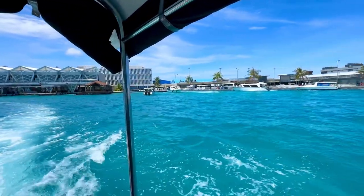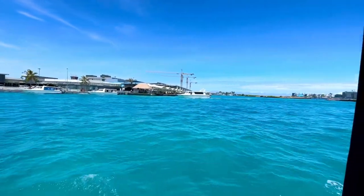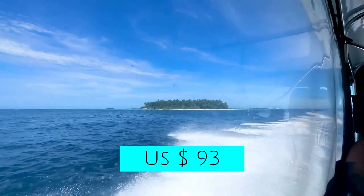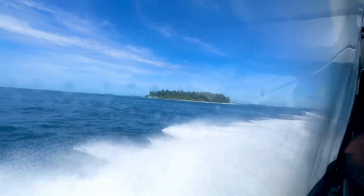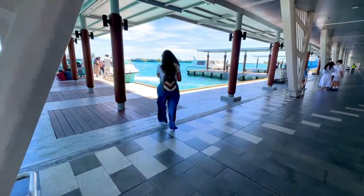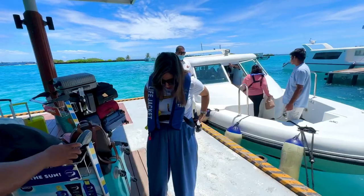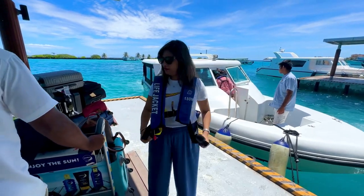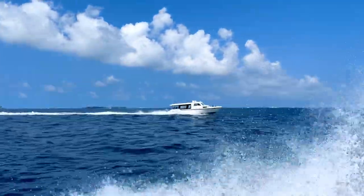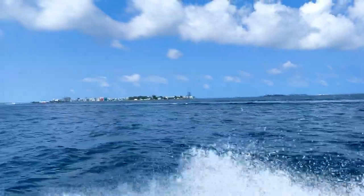It takes about 50 to 60 minutes by speed boat to reach the resort. The transfer to and from the airport costs $93 per person — around 8,000 rupees — and I highly recommend booking it when you book your room. A Taj Coral Reef staff member meets you at the airport jetty and takes you and your luggage straight to the boat and resort. It was a beautiful, smooth, and comfortable ride.